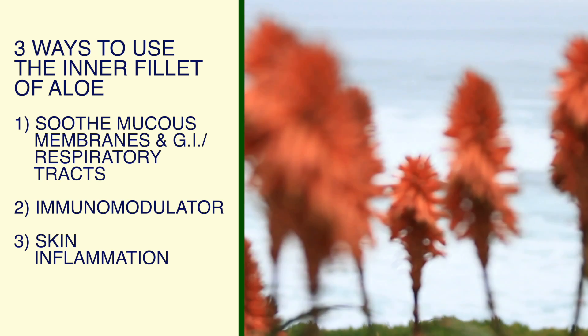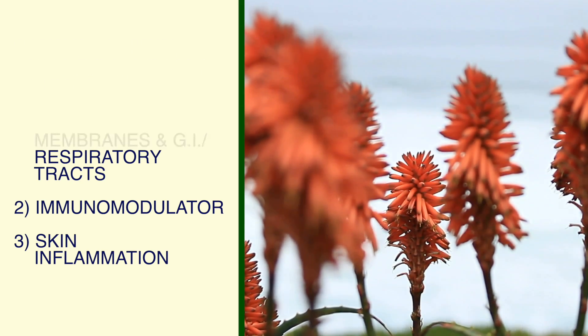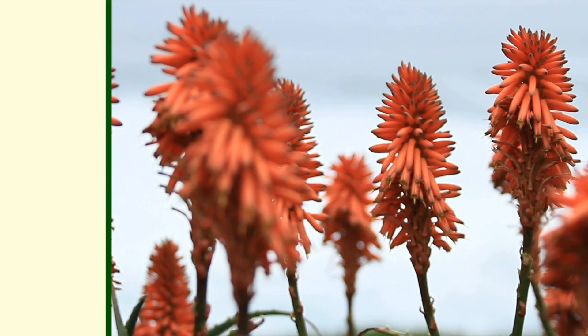Three: I apply aloe gel topically to mild sunburns, eczema, and other inflamed skin issues to soothe my skin and promote tissue repair.